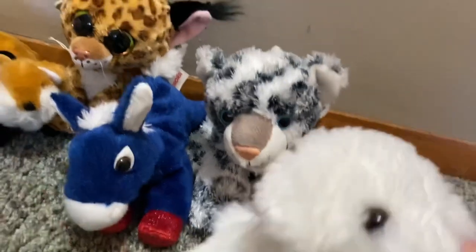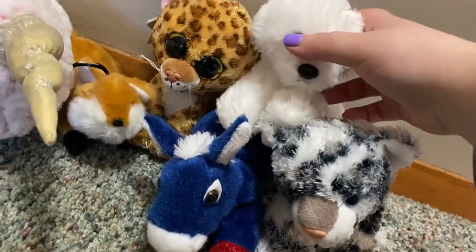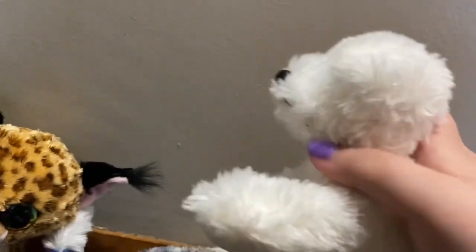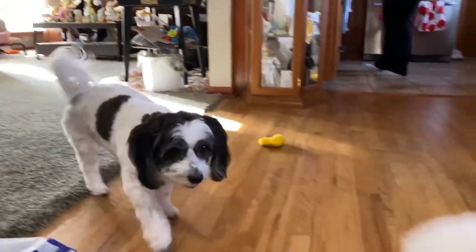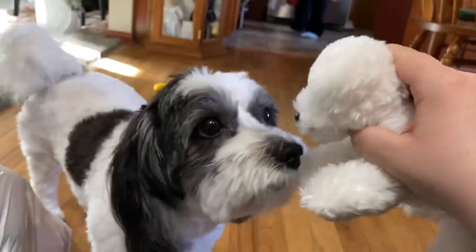Then we got this little dog that I'm going to airbrush to look like our dog Trixie. Trixie, come here so they can see you! See how she's black and white? Well, I'm gonna airbrush the black on the plushie to look like Trixie.